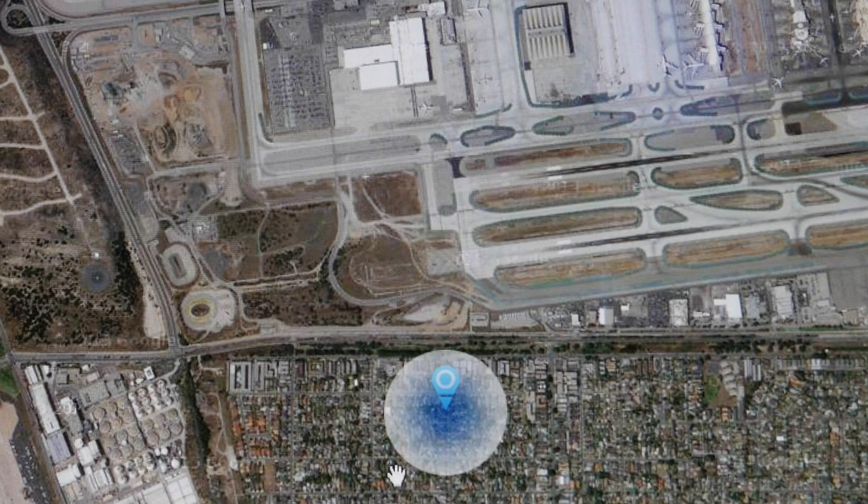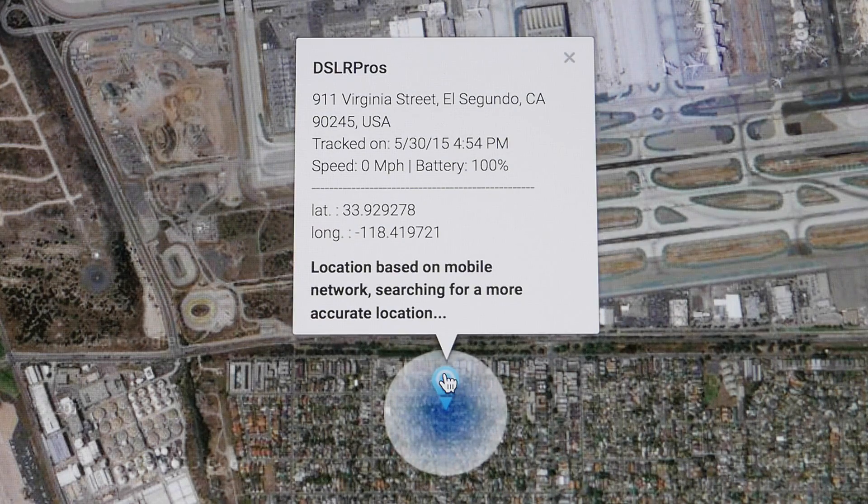TRACAMO's interface is intuitive and easy to use, allowing you to instantly locate your craft on a map.